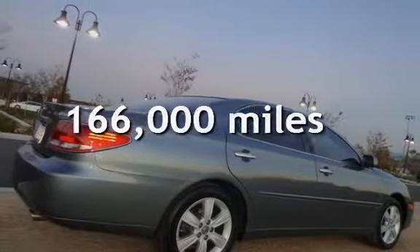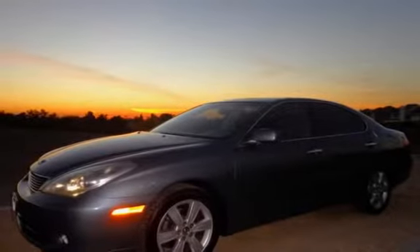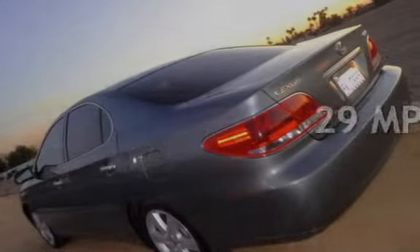This Lexus has less than 166,000 miles on the odometer. Estimated fuel economy for this vehicle is 21 miles per gallon in the city and 29 miles per gallon on the highway.